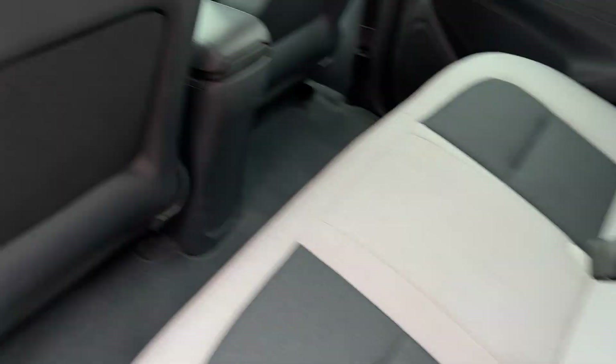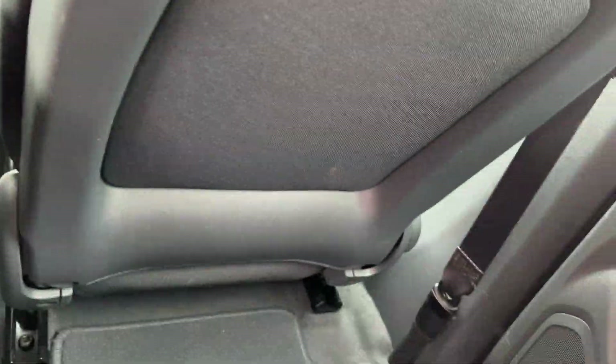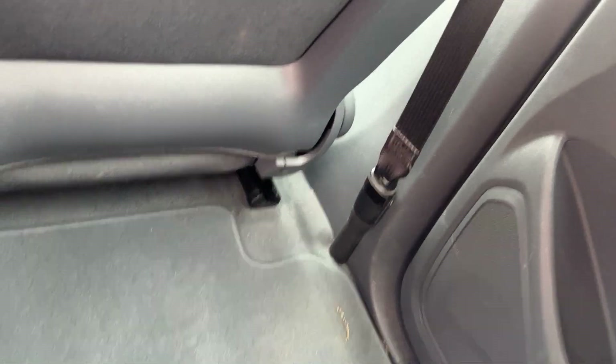The seats are good. These seats do fold down just by pulling these handles. With the seat all the way back, I'm 6'1" and I can fit here pretty comfortably. So if you can fit comfortably back here, you could put five passengers if you had to.